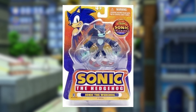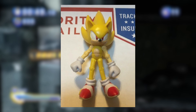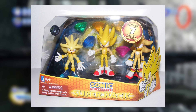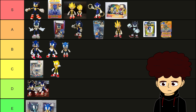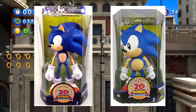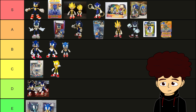3-inch Werehog — like Sonic, this is a classic, but it's really just a downsized 5-inch Werehog. A-tier. 3-inch Modern Super Sonic — this is just legendary, not just because the figure looks amazing, but it comes in a pack with all the Super Hedgehogs. S-tier easily. The 10-inch figures look phenomenal, especially Classic Sonic — he looks like he was pulled straight out of the games. The sculpting on these is just S-tier.